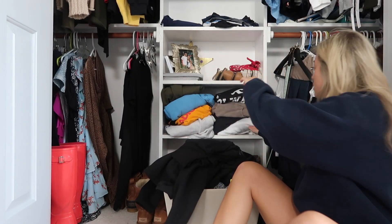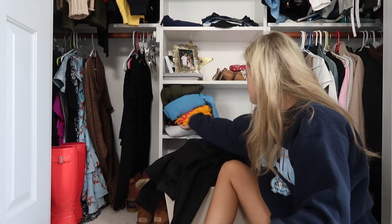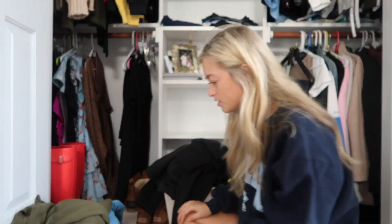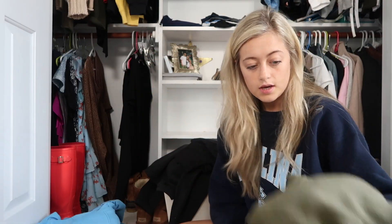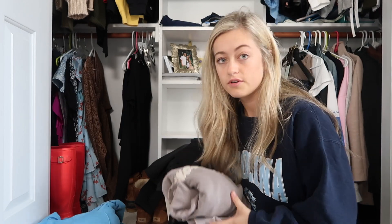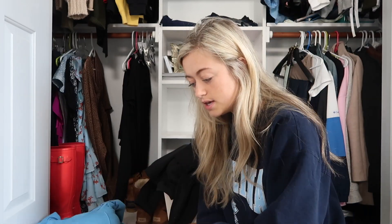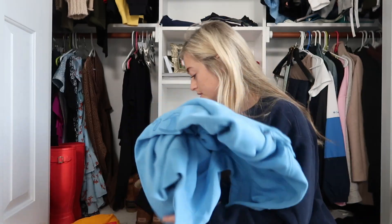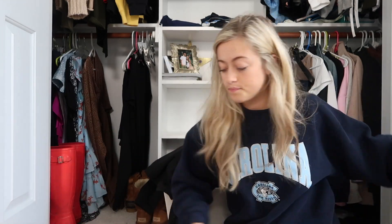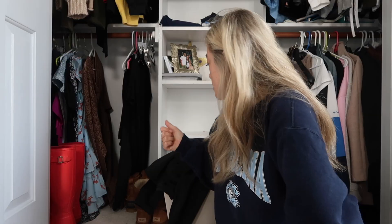These are all hoodies and sweatshirts — half of them I have hanging up and half down here, and I need to figure out what I'm gonna wear and what I'm not. Okay, this one I'm keeping, keeping that, keeping that. This one's my dad's sweatshirt — I'll put that back in his closet. These I'm keeping. This is the Justin Bieber one, I'm keeping that. These two I'm keeping, I just don't know that I'm gonna put them in my closet.